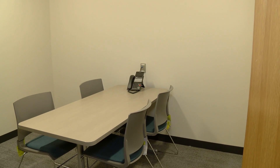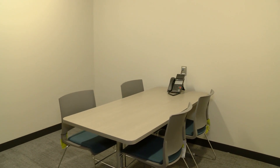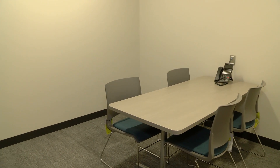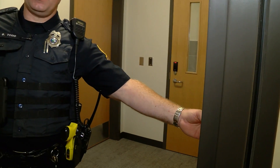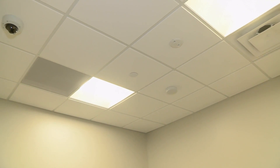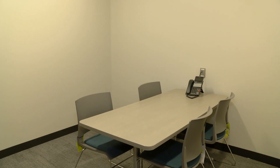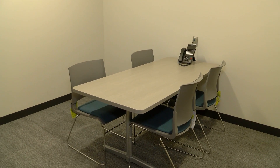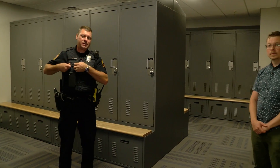What we're looking at now is one of our three interview rooms — two on the main level and one in the lower level. These rooms are very technologically advanced: officers can activate the audio-video recording system just using their access card. They'll swipe their card at a reader and the camera and microphones in the room begin recording. These rooms are most commonly used for obtaining statements from victims or witnesses of crimes.